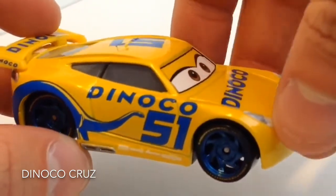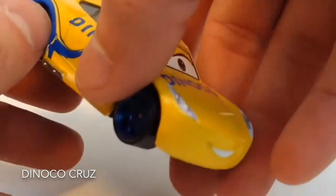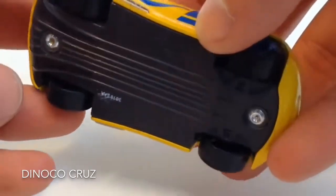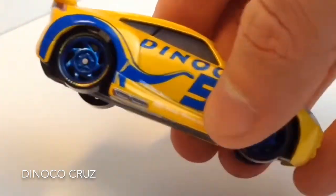She has the number 51, and I find the number fits well to her. I think the tires should be lighter but it's hard to see. But I like the shiny rims.